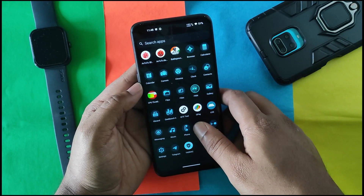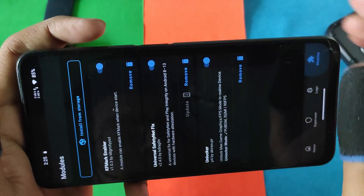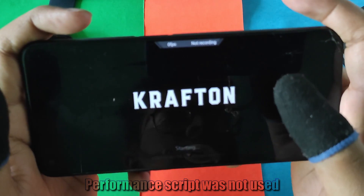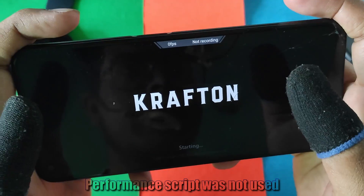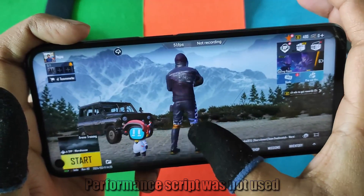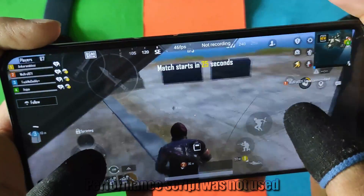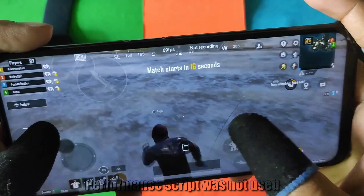Now let's get to the gaming test. I've unlocked 90 FPS in BGMI using a module called 'Unlocker.' I am using the stock kernel with all stock performance and no performance script or Realme settings. I will also test performance with a performance script later. You can see it's running at 90 FPS, though the FPS meter shows 60 FPS. Let's start a classic match.